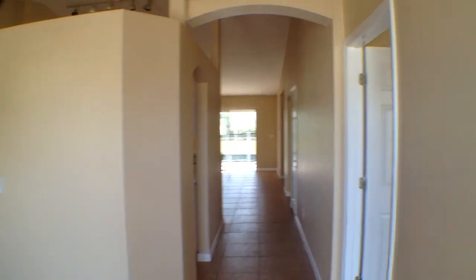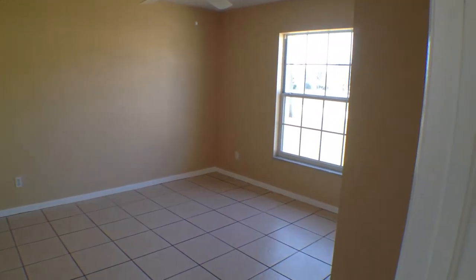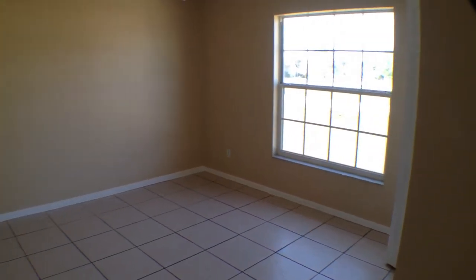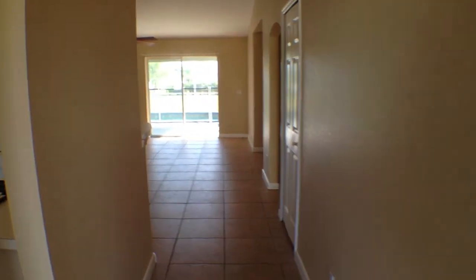Coming in here, it's almost all tile. Dining room here on the left-hand side. And then walking just slightly beyond, a bedroom which is a pretty good-sized room. This is right at the front of the house and would probably function more like a den or an office. It's a good-sized room — probably, outside the master, the biggest bedroom in the house. And here's the kitchen.